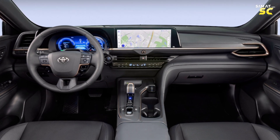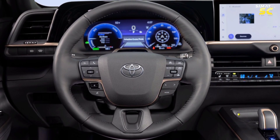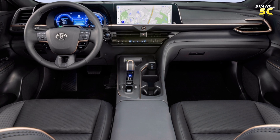A luxury audio system distributed inside the car cabin. A steering wheel with luxury multifunctional technology. An automatic multi-zone car air conditioner. The cabin has a middle console with cup holders, USB ports, power outlets, and a wireless charger.